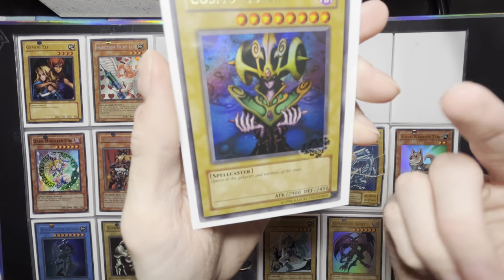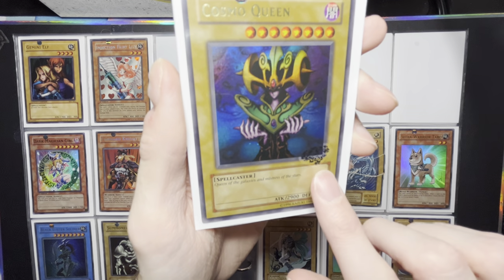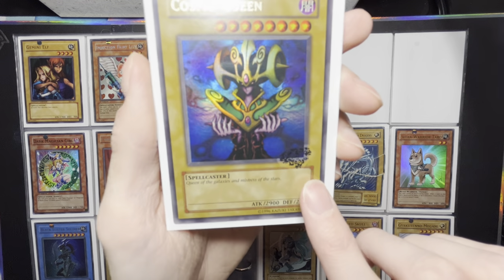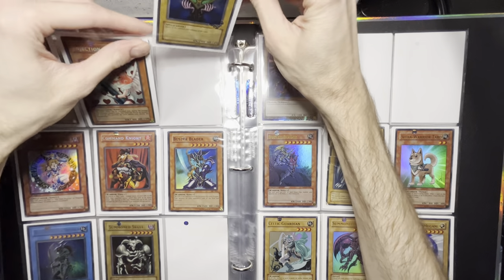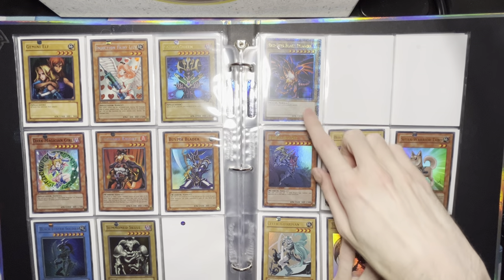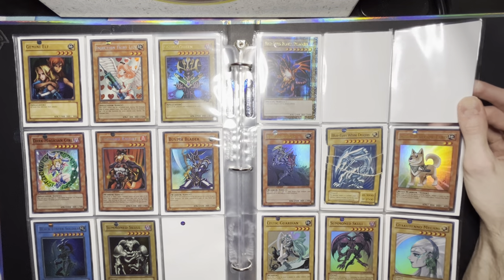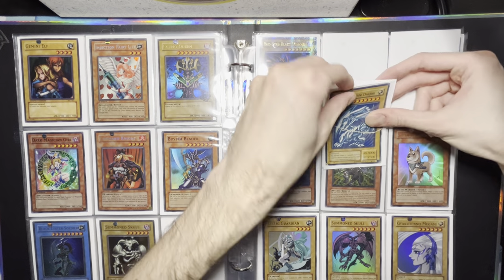I have some other classics here — I love Injection Fairy Lily. I think my friend Adam pulled that and traded it to me. I do have this sick Cosmo Queen with a printing error — something like a drop got on it and screwed up the set name label. That is from the McDonald's packs. I do have a quarter century Red Eyes Black Dragon that I pulled from the 25th anniversary collection. And I do have this Blue Eyes from the Kaiba Japanese structure deck — it's written in English but in the Japanese style. I think I traded it to someone and one of their friends ripped it up, and then they gave it back to me for some reason. I still have it — it's one of those childhood things.